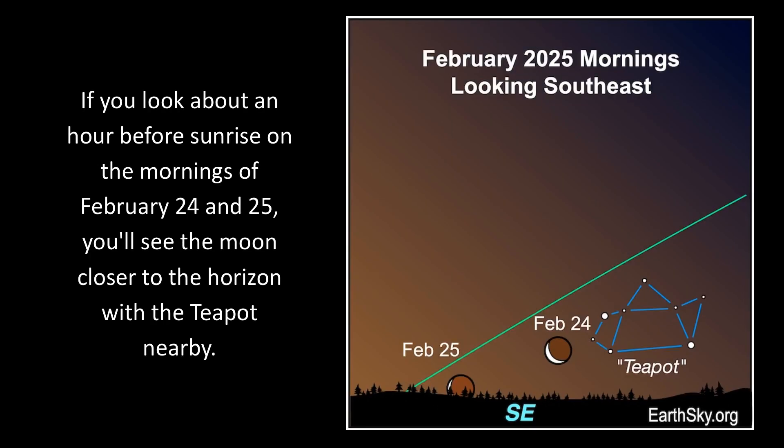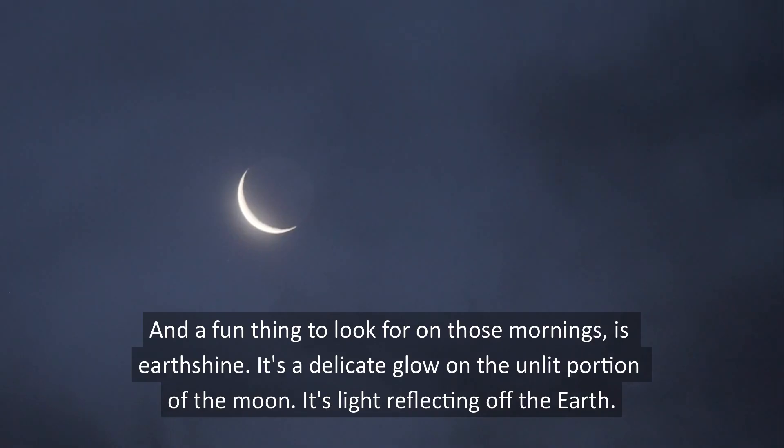If you look about an hour before sunrise on the mornings of February 24th and 25th, you'll see the moon closer to the horizon with the teapot nearby. A fun thing to look for on those mornings is earthshine — a delicate glow on the unlit portion of the moon, its light reflecting off the earth.